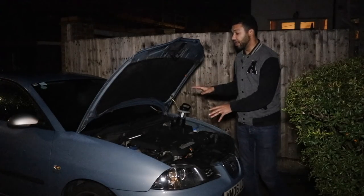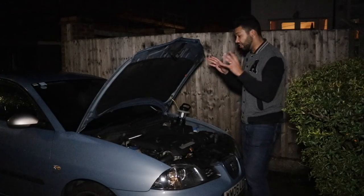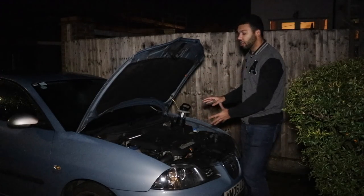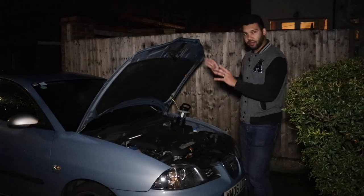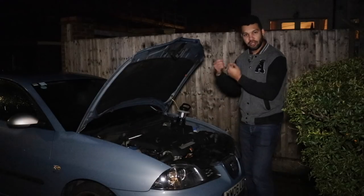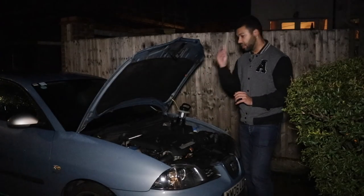Basically what's happened is one of the ignition coils has gone, which is quite a common fault for this engine and for this car. So before I break out the tools and get going, let me take the car for a quick drive and demonstrate the problem and the kind of symptoms you can expect for this kind of fault.